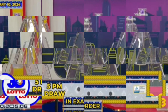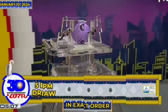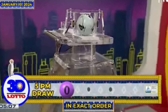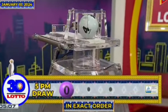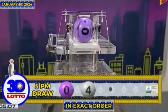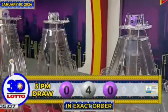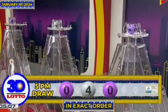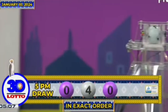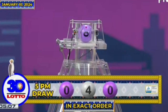And here's our 3T Lotto winning combination. The first number is 0, the second number is 4, and the third number is 0. Recapping the 3T Lotto winning combination for the 5PM draw, we have 0, 4, and 0, in exact order.